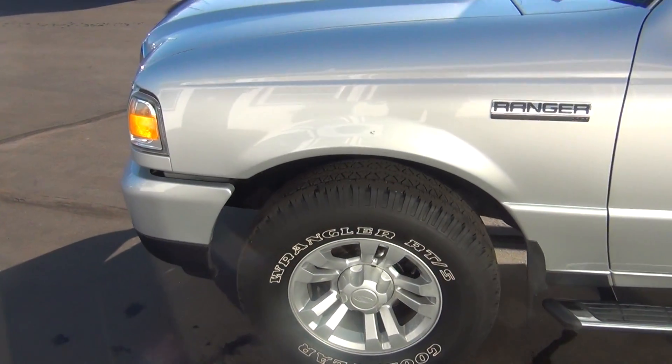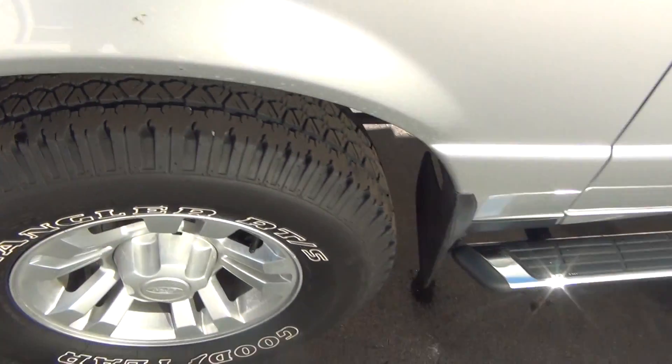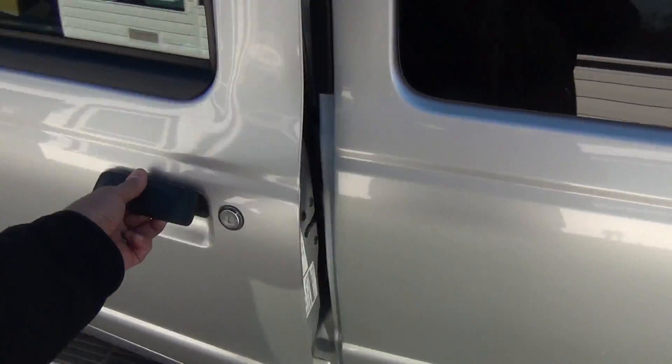Even the wheels are in excellent shape. No curbing on the rims, no road rash. You're knee-deep in tread there like brand new tires — you've got tons of tread life left. Running boards on the exterior here.